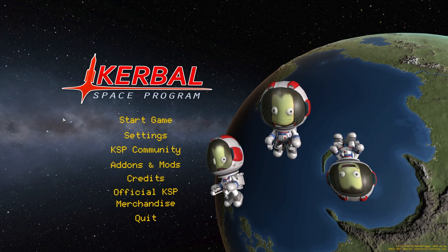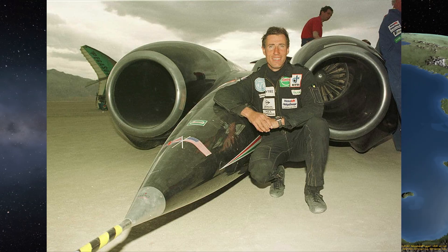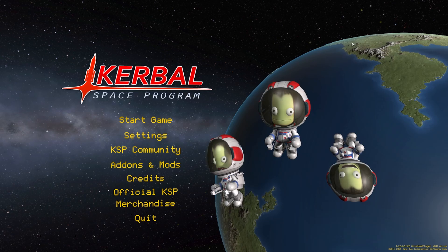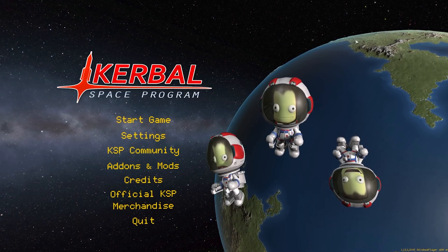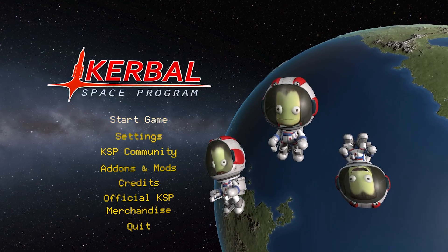The current land speed record was set in 1997 by fellow Briton Andy Green in this incredible vehicle, which is pretty much the coolest thing I've ever seen. It's called the Thrust SSC and it reaches a speed of 763 miles an hour. In Kerbal speeds, that's 341 meters per second. So that is what we're going to aim for.